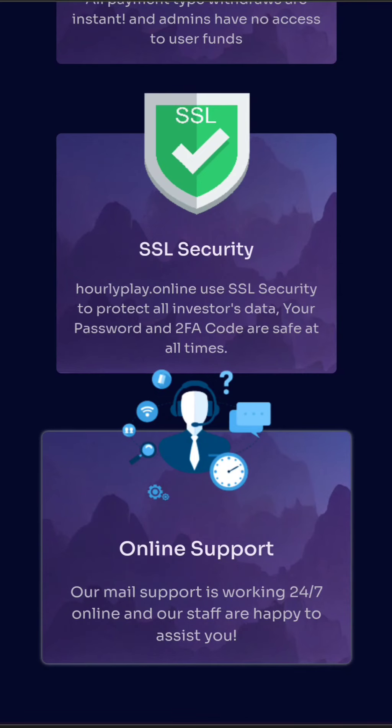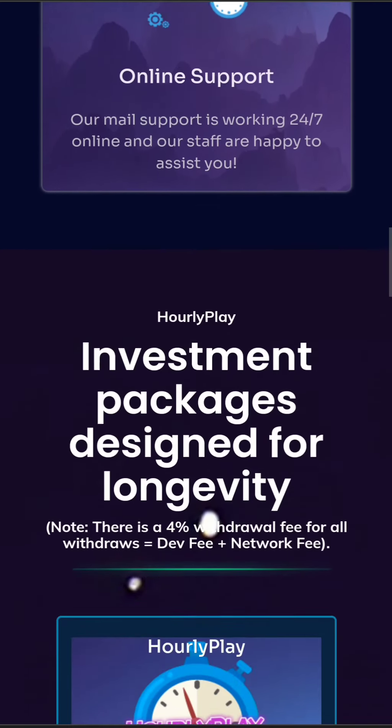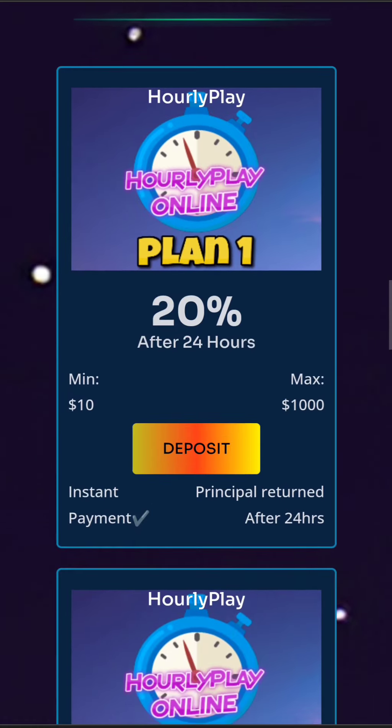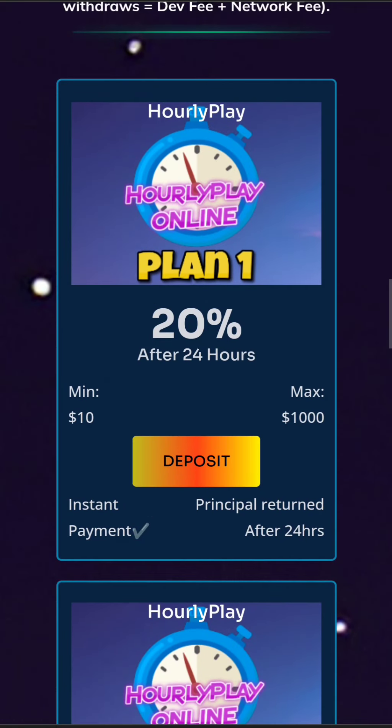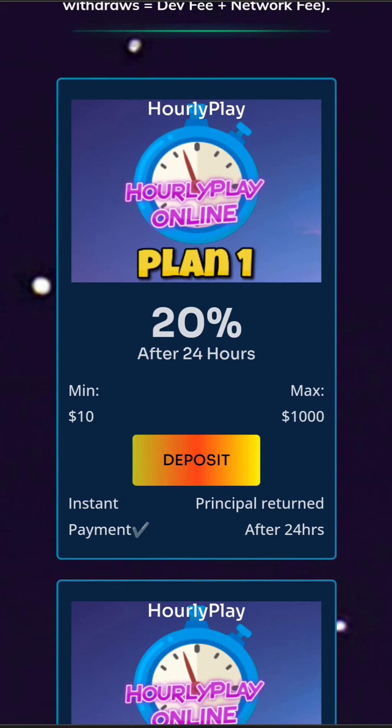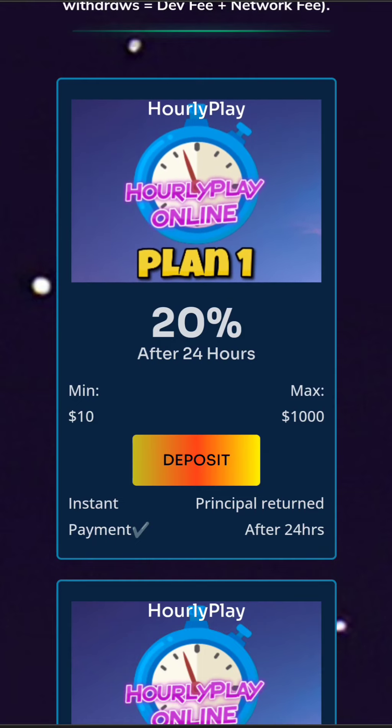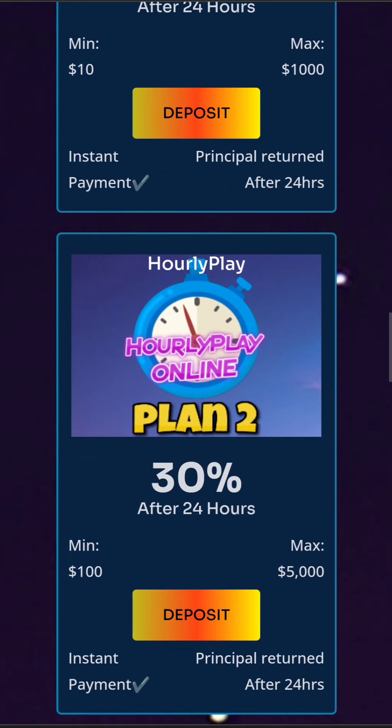They have some interesting plans with some insane returns. First, plan one has a minimum investment of $10 and a maximum of $1,000. Here you can earn 20% profit in 24 hours, and because the fees are 4% on withdrawal, you can make basically 16% pure profits in those 24 hours.